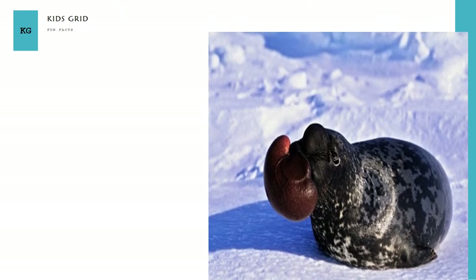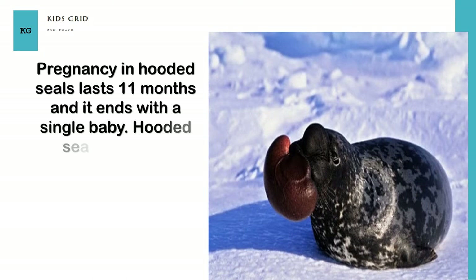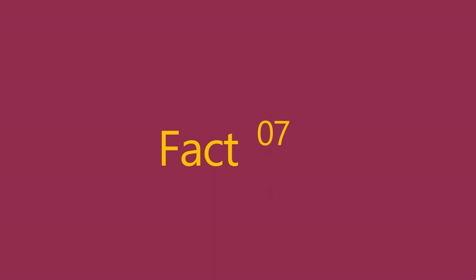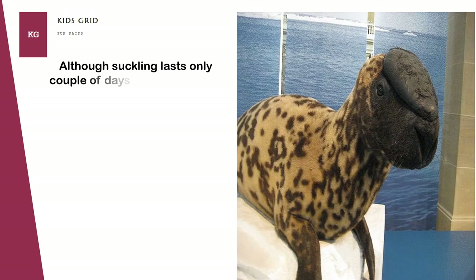Pregnancy in hooded seals lasts 11 months and ends with a single baby. Hooded seals have the shortest period of lactation of all mammals — babies suckle only 4 to 5 days. However, the mother's milk is rich in fat, and babies can double their size in that short period.